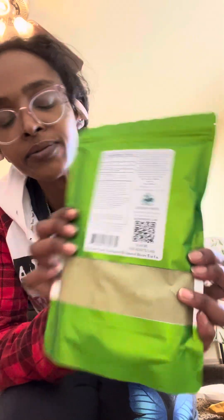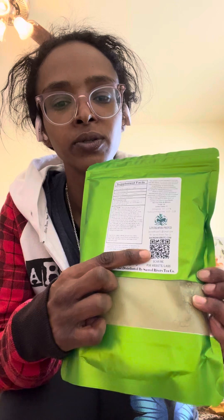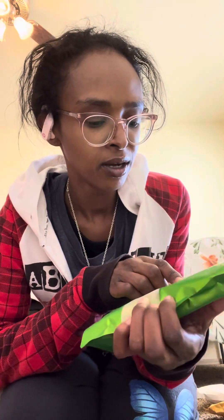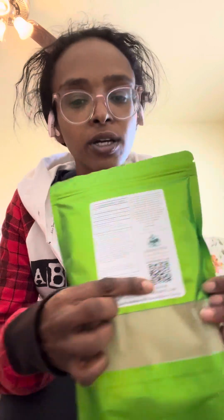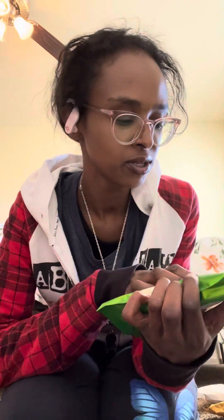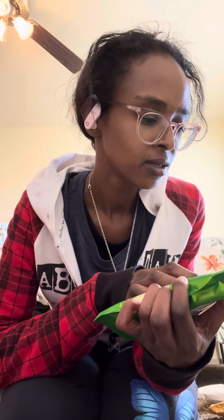Here's the front of the Go-Go Blend, and this is the back. They have a QR code as well as the website, and the QR code lets you see the lab reports for their kratom — that's pretty cool. Check out Sacred Rivers Kratom!